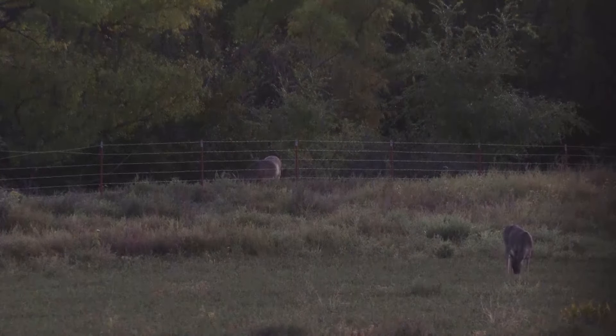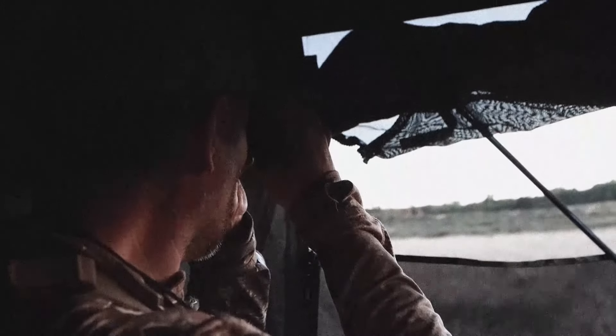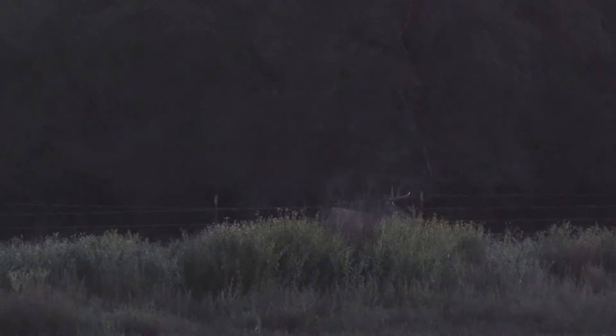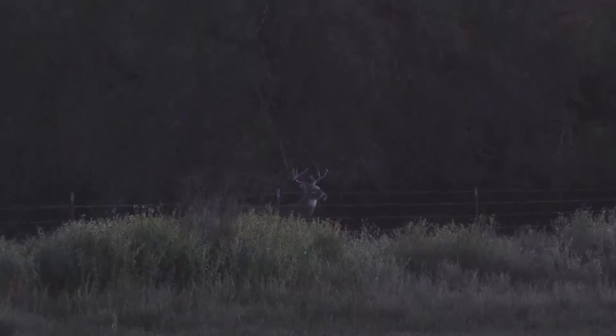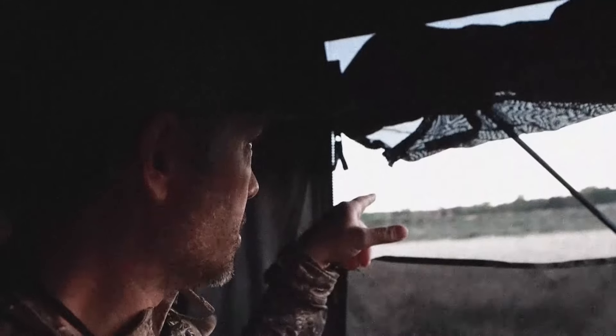He looks like a really nice buck. I can't tell what he is because the grass is too high. He's not a shooter but he's a nice one. I can see one, two, three, four, five, six, seven deer. And the nice buck is coming our way.